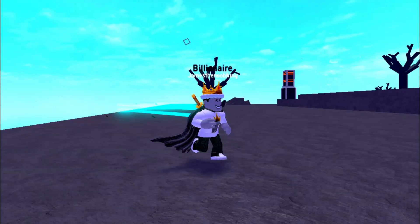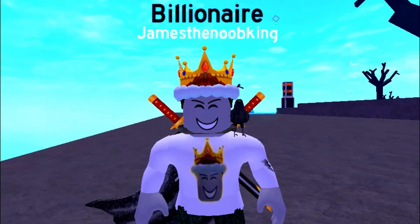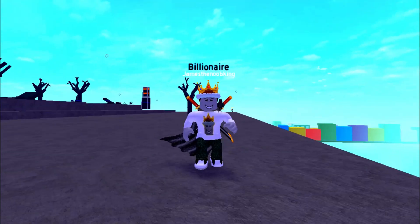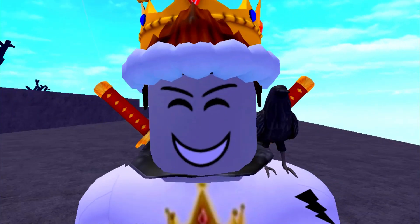Yes guys, we are back for another awesome video, and this video is kind of an Easter video. So today we're playing Speed City, and we're talking about a pretty cool trail. But we are not talking about the best trail in Speed City.